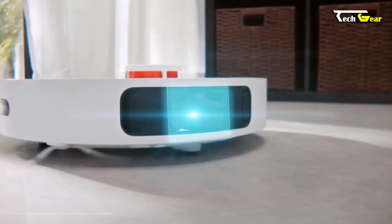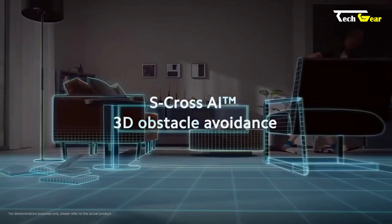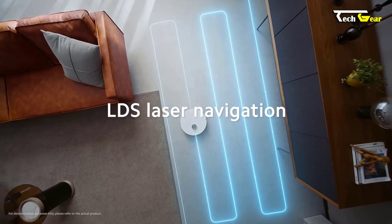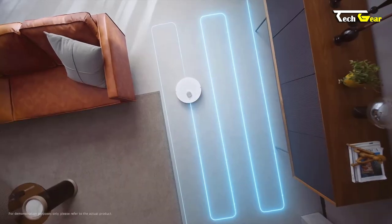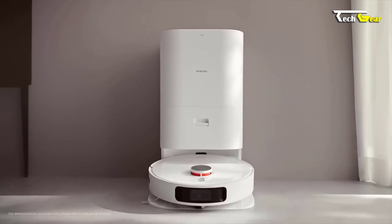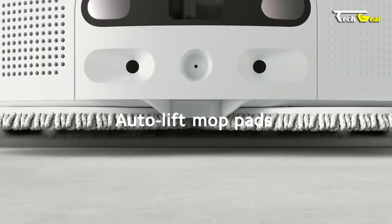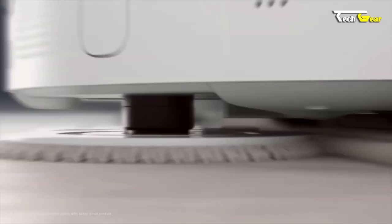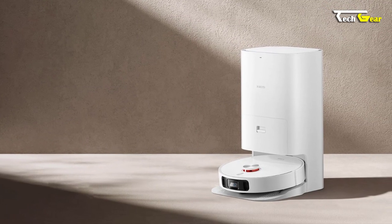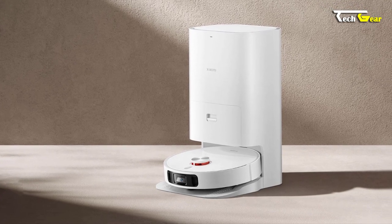Equipped with S-Cross AI technology, the X10+ utilizes AI and 3D obstruction avoidance to detect objects and scenes accurately. Its advanced 360-degree LDS laser navigation system and 3D map display provide accurate and efficient cleaning routes. The improved suction and wiping system of the X10+ delivers exceptional performance, automatically raising the mop pad when it detects carpets. With 4,000 Pascal super suction power and a 5,200mAh battery, this vacuum offers up to 2 hours of uninterrupted cleaning.